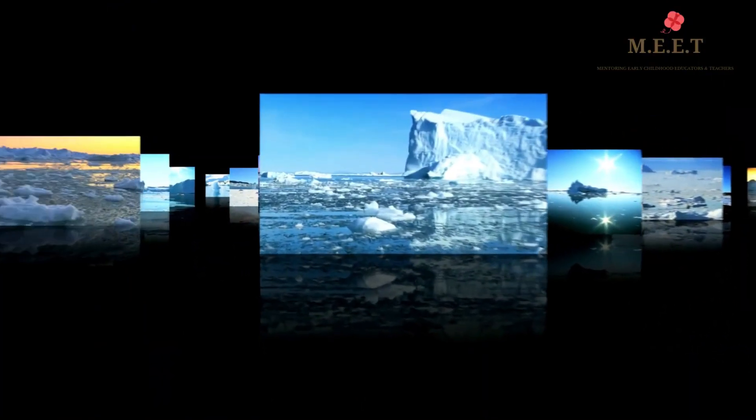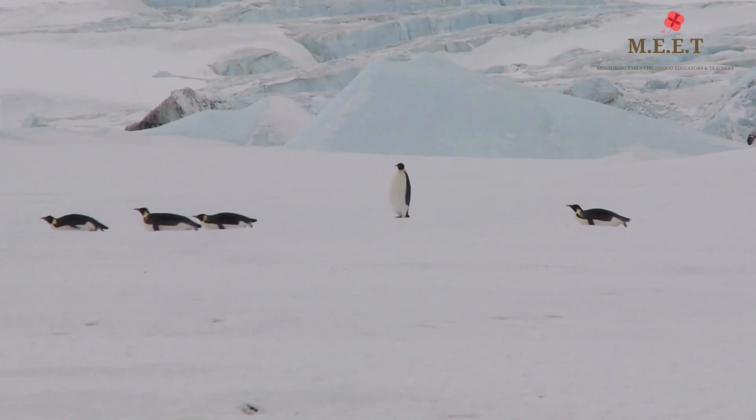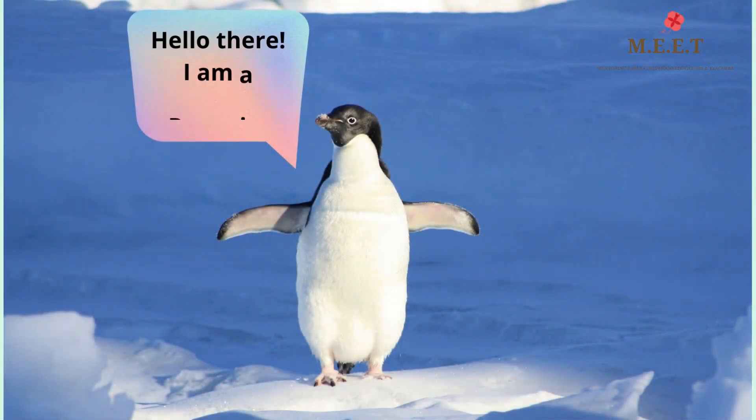Hello children, which marine creature are we meeting today? Let me give a few clues. They waddle cutely in their black and white tuxedo, slide on icy lands and dive deep inside the ocean. Oh yes, that's right, let's meet the penguins!